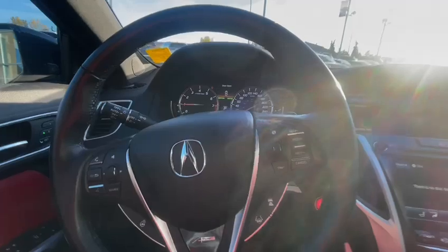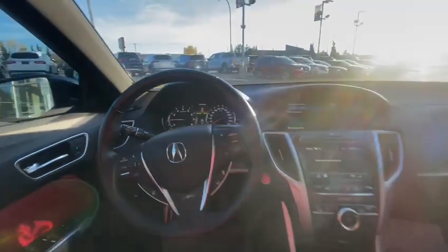This vehicle is equipped with 103,216 kilometers. If you have any questions, give me a call at 780-699-8664. Have a good one.